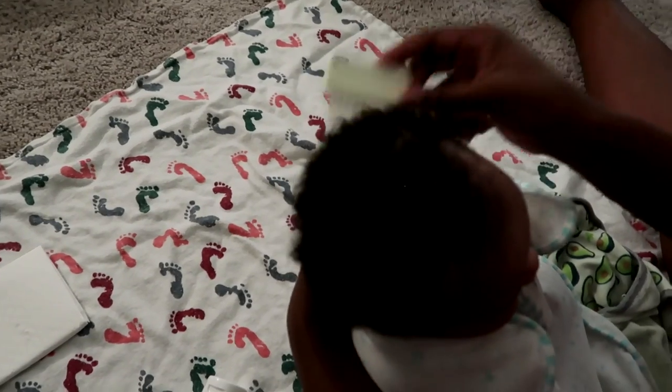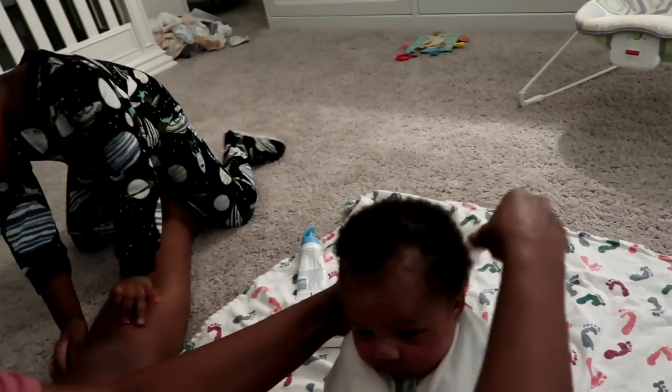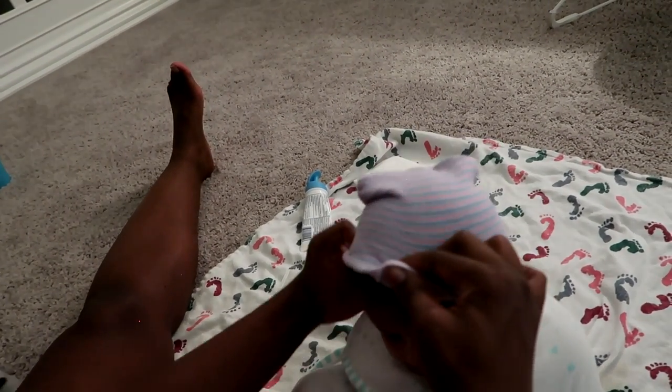We're about done. I lastly brush her hair and I'm also going to put a hat on her to let her hair finish drying out. It's practically dry because we were sitting in front of a heater, but I still put her hat on so she doesn't get sick — especially on nights when I wash her hair.